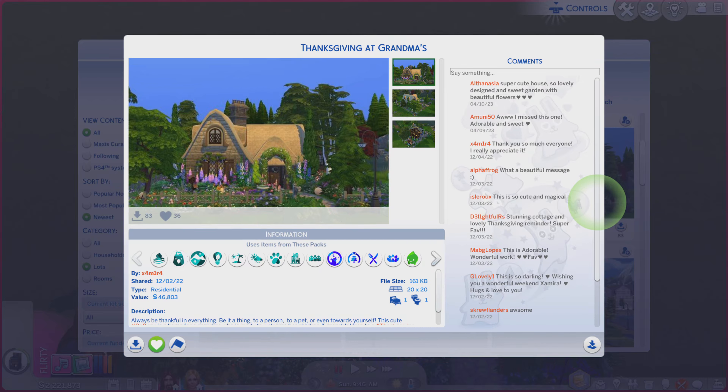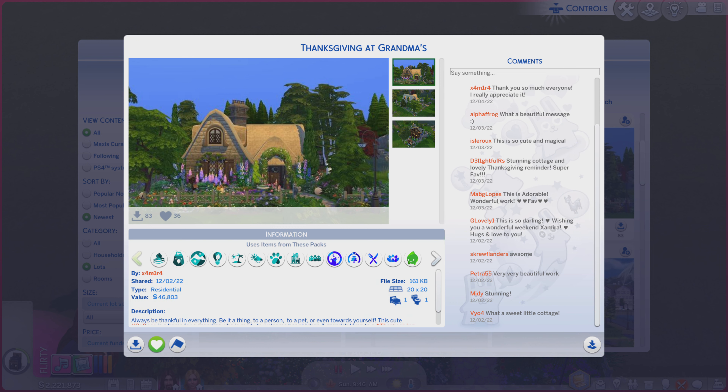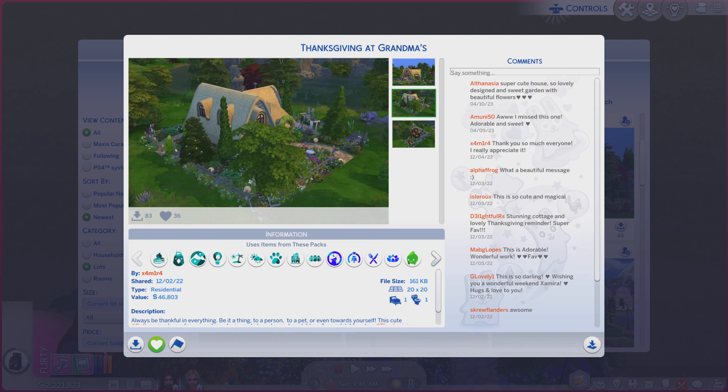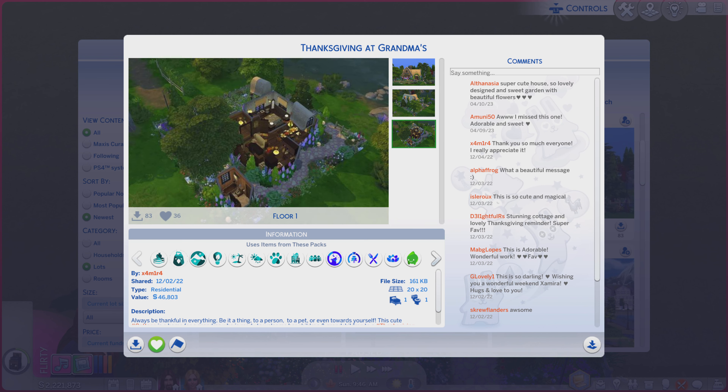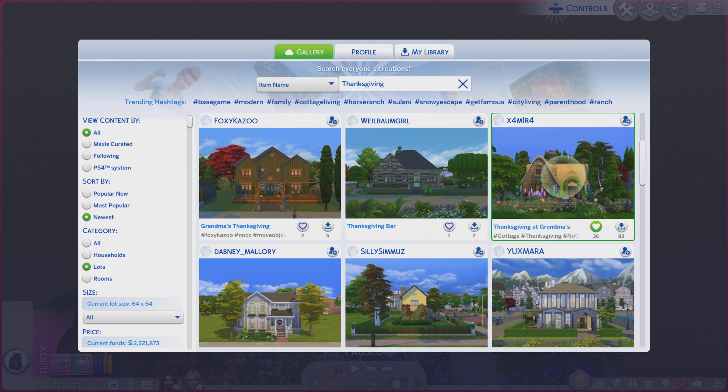Greetings! I am Harry Larry from Gary and this is episode 2087 of The Sims 4 Gallery Lots. This particular lot is called Thanksgiving at Grandma's. It is on a 20x20 residential lot and there's quite a bit of a description you're always more welcome to read. Let me get to these photos here to see if they do the lot justice or not.